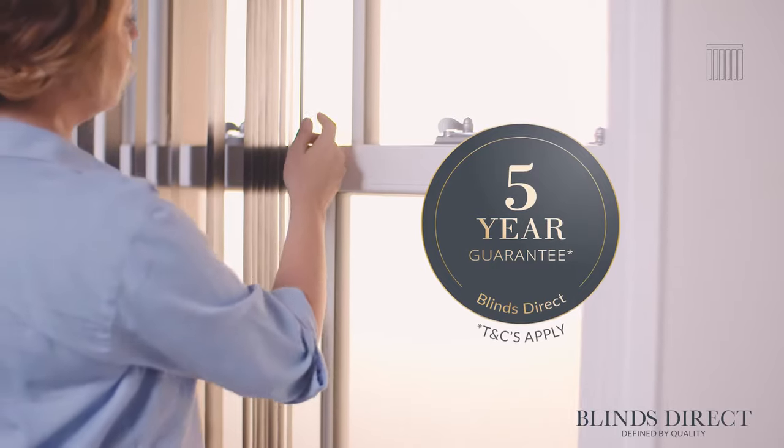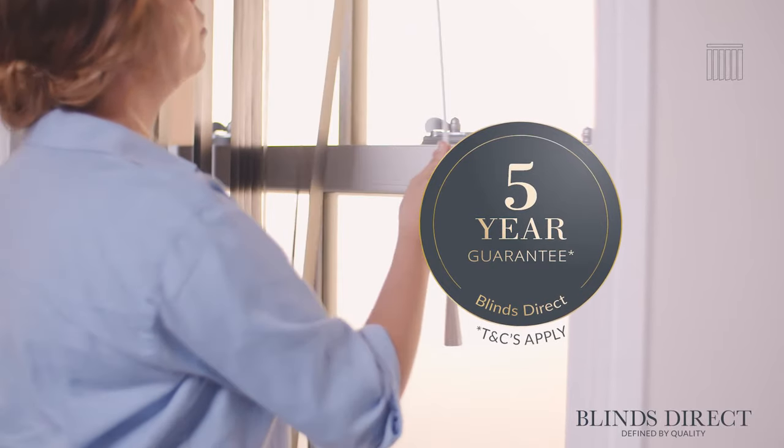Our dedicated team take pride to ensure that our products are made to the highest of standards, and we have handcrafted over one million made-to-measure blinds for the UK. That's why we are confident in offering you our extended five-year guarantee.